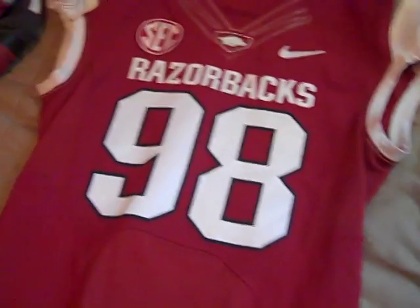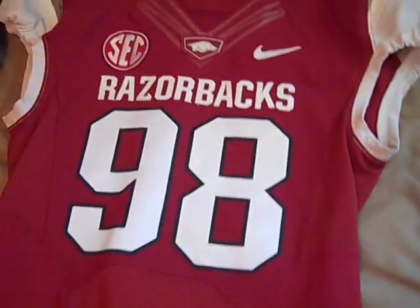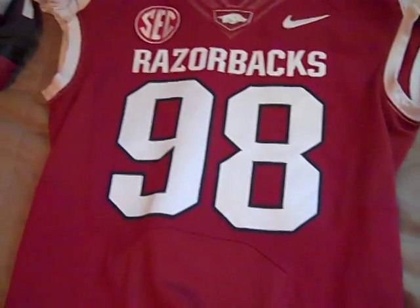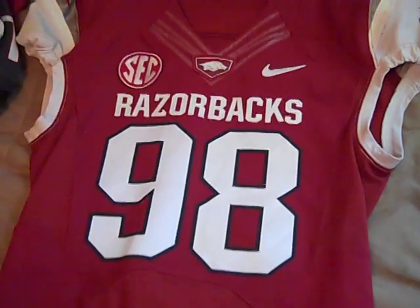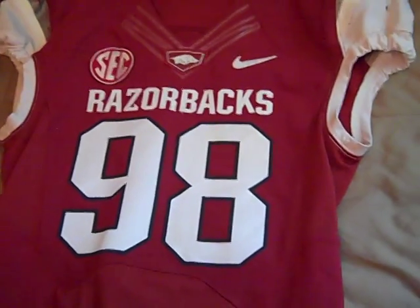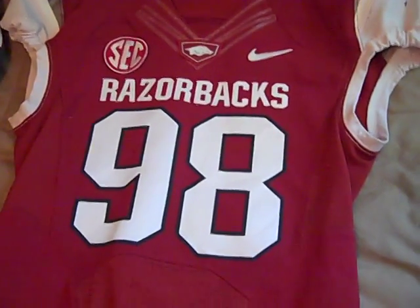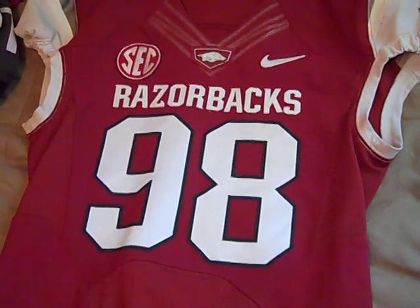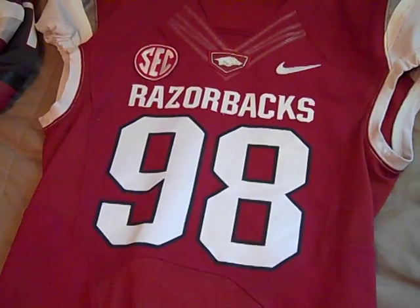That's about it — that's all the memorabilia I got to update you guys on. I'll post another one; I've got some other things I can show you here soon. Sorry for the delay in this video, it's just been hard to get around to making it — I've been working on my other videos which kind of take priority. But I had some extra time so, that's all for now guys, we'll see you next time. Thanks for watching.